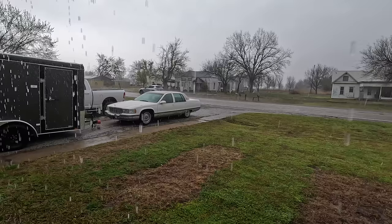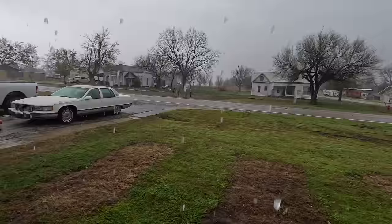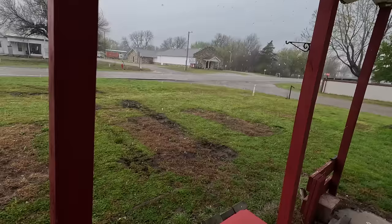Currently it is extremely wet out here today. I need to move the Cadillac Fleetwood into the garage — we are expecting hail and possibly tornadoes today as well.